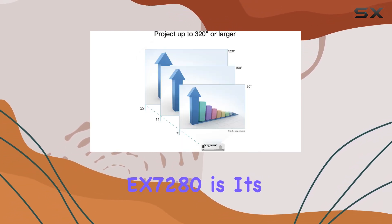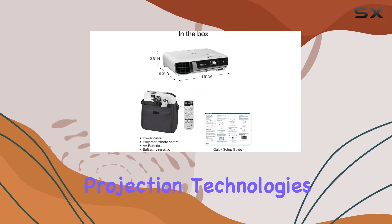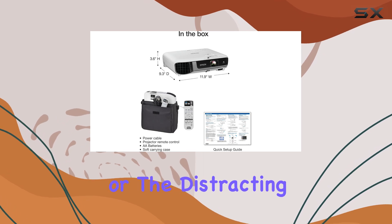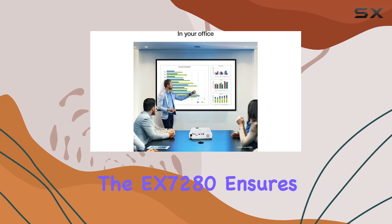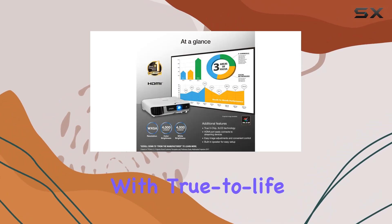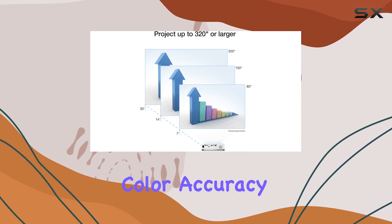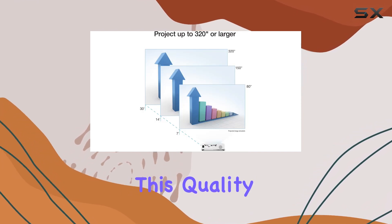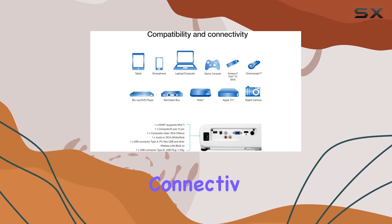One of the standout features of the Epson Pro EX7280 is its true 3-chip 3-LCD technology. Unlike some projection technologies that can cause color inaccuracies or the distracting rainbow effect, the EX7280 ensures that every frame is rendered with true-to-life colors. This technology not only enhances the viewing experience with outstanding color accuracy but also maintains this quality across different lighting conditions without compromising on brightness.